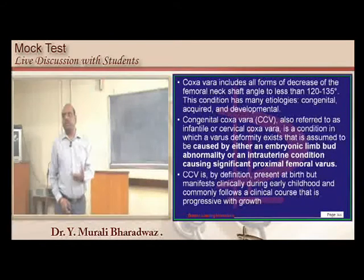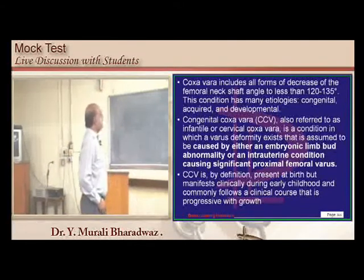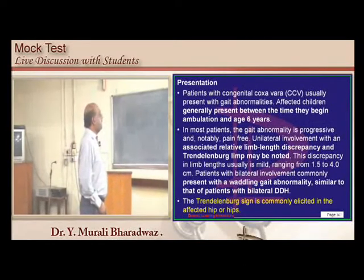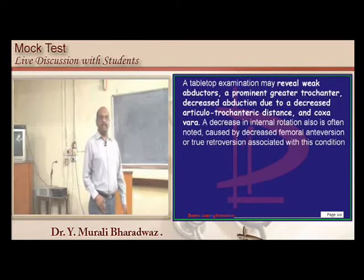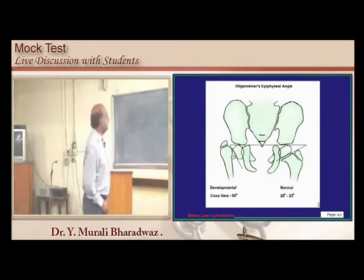By the time they ambulate at around 2 years, Trendelenburg is positive and they have a waddling gait. There are weak abductors, prominent greater trochanter, and decreased abduction due to decreased articulotrochanteric distance. The coxa vara angle is 60 degrees; the normal angle is 20 to 23 degrees.